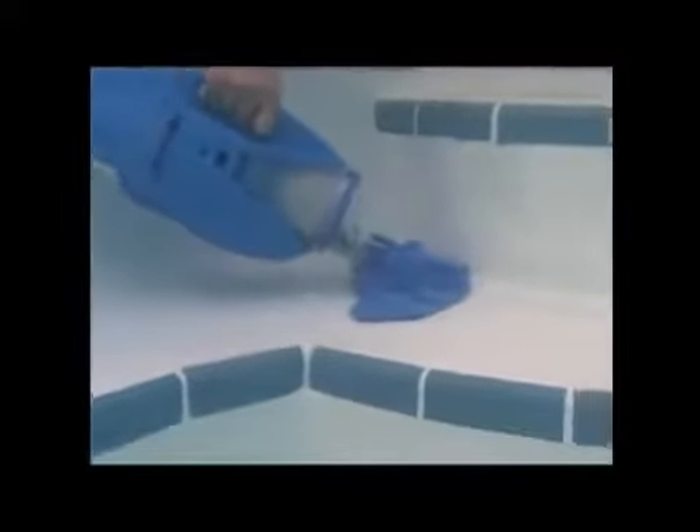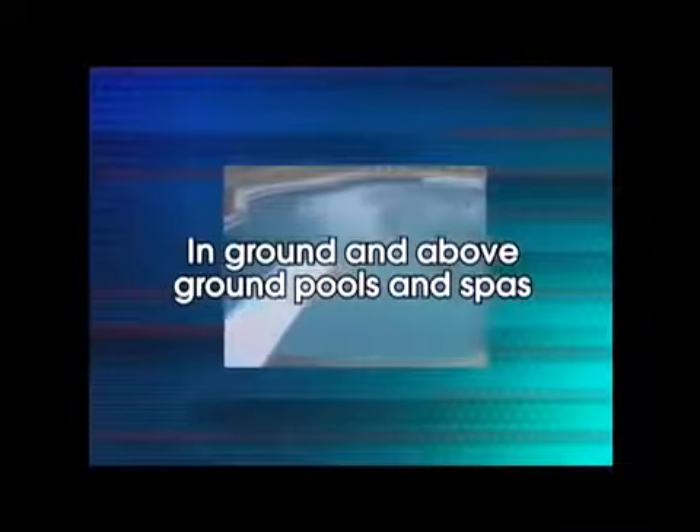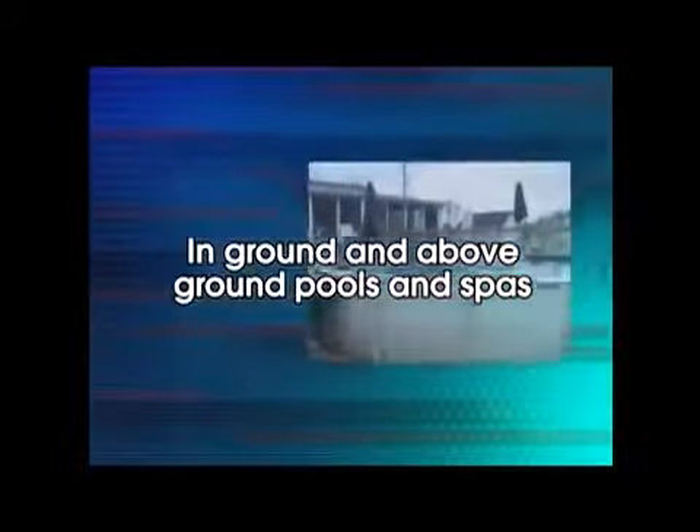It's simple to maneuver your Pool Blaster around any size or shape pool. The Pool Blaster will quickly clean in-ground, above-ground pools and spas, picking up debris, leaves, pine needles, sand and dirt from your pool.